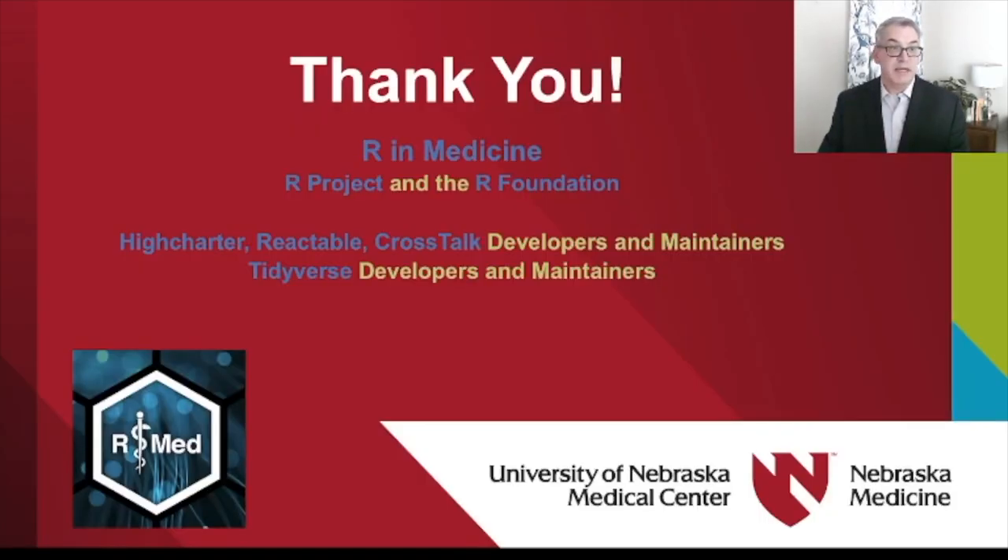I'd like to thank everybody in the R in Medicine Committee for organizing this fantastic conference, and also thank the thousands of people behind the R project and the R Foundation — especially the developers and maintainers of the highcharter, Reactable, crosstalk, and tidyverse packages. They've been instrumental in generating these sorts of tools. Thank you very much.